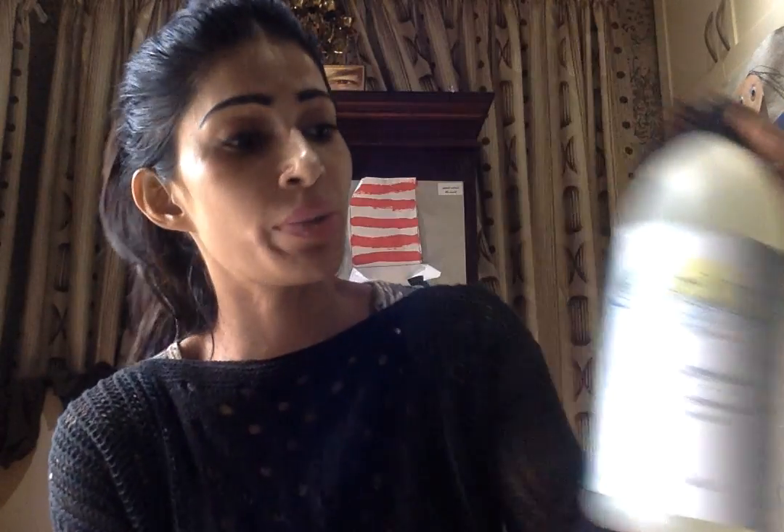Instead of buying bottled water every day, invest in some of these drops — they go a long way. The bottle I have in my kitchen we've been using for about three months and we're only a quarter of the way through. You just need about a teaspoon for roughly five gallons of water, because it can clean that much.